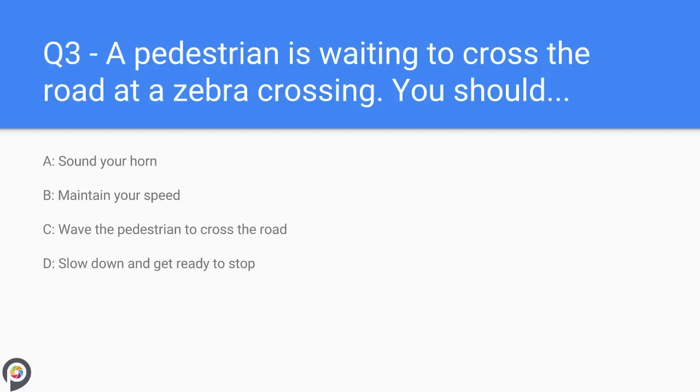Question three: a pedestrian is waiting to cross the road at a zebra crossing. You should: A) sound your horn, B) maintain your speed, C) wave the pedestrians to cross the road, D) slow down and get ready to stop. Although pedestrians only have priority once they are on the crossing, if a pedestrian is waiting you should slow down and be prepared to stop in case they do step out into the road. Never assume they will proceed, but as a safe driver you should slow down and get ready to stop.